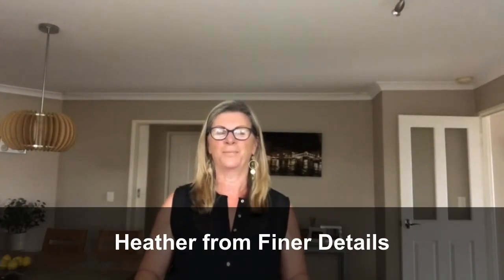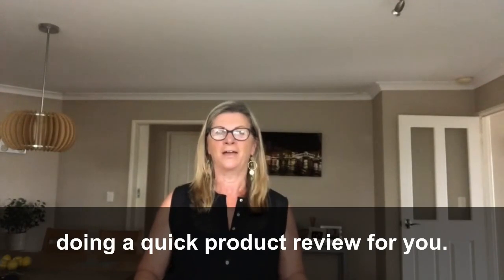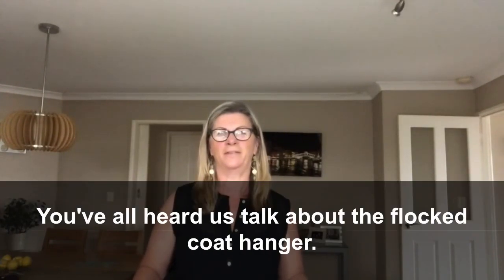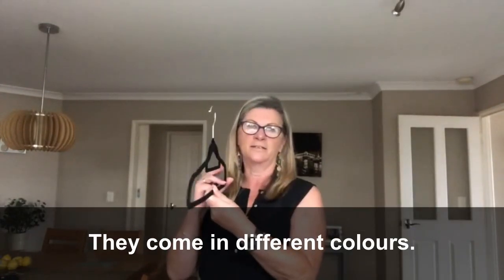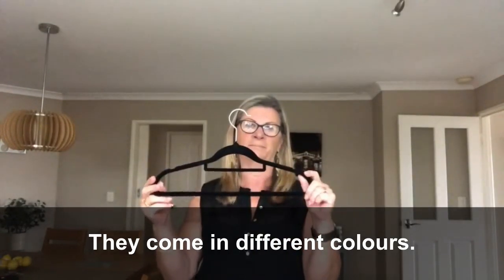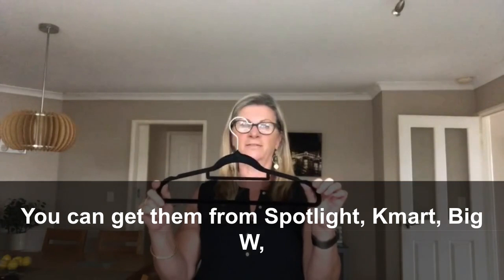Good morning, Heather from Finer Details doing a quick product review for you. You've all heard us talk about the flocked coat hanger. They come in different colors and you can get them from Spotlight, Kmart, Big W, and Target I think even sells them.